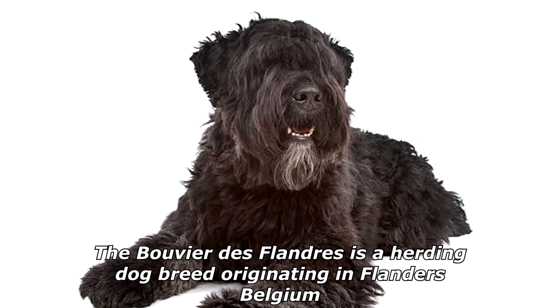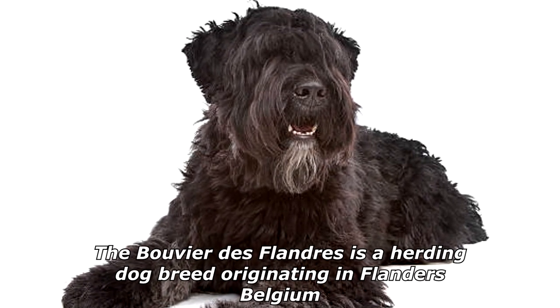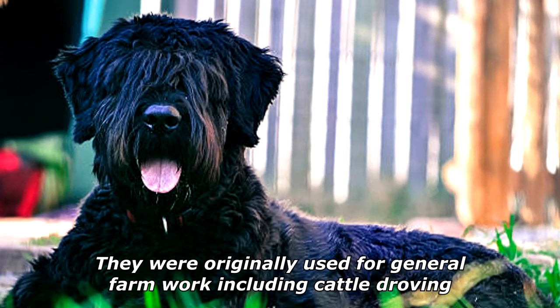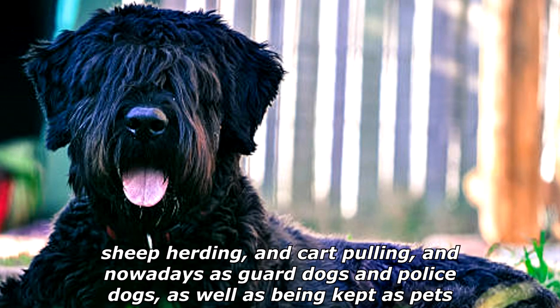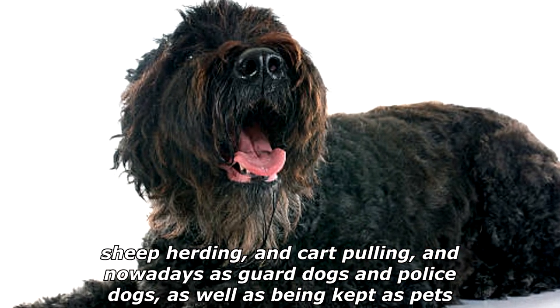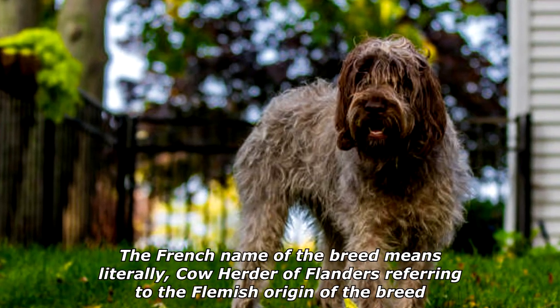The Bouvier de Flandres is a herding dog breed originating in Flanders, Belgium. They were originally used for general farm work including cattle droving, sheep herding, and cart pulling, and nowadays as guard dogs and police dogs, as well as being kept as pets.